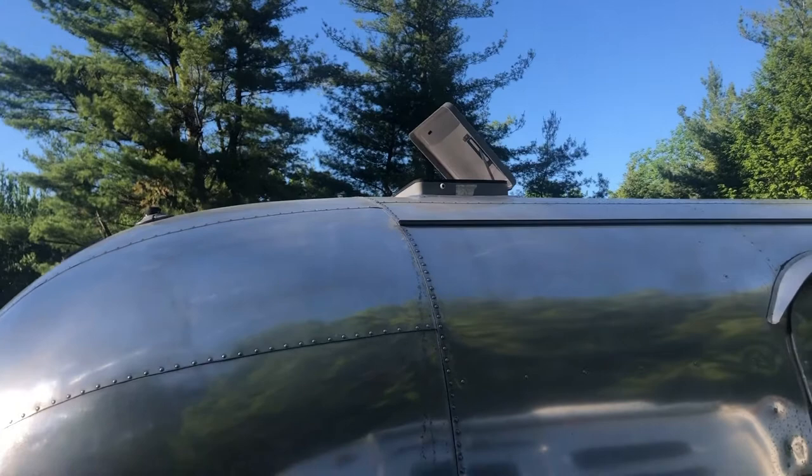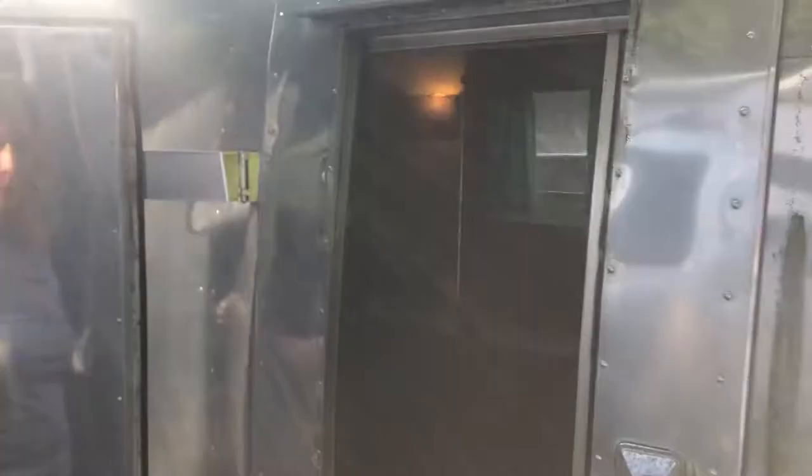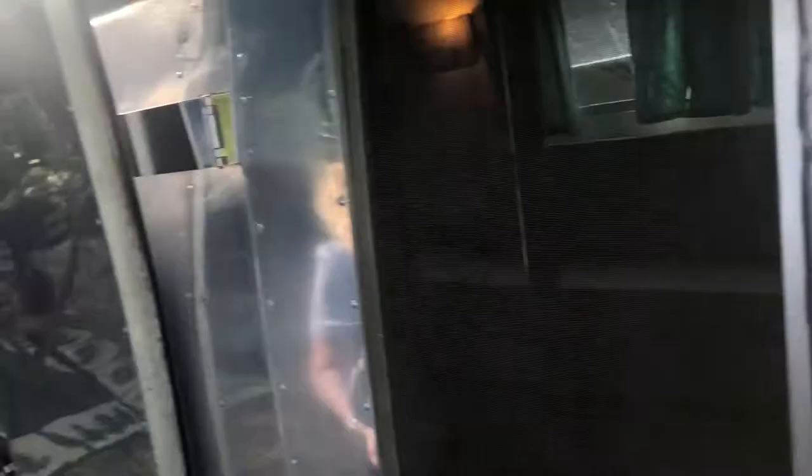You can see that we had replaced the fantastic vent — it was one of the first things we did on this rig. The original vent was shot, shattered — who knows how many years. The inside was completely water damaged. You can see the '62 door-in-a-door; we love this feature.